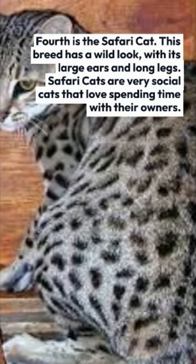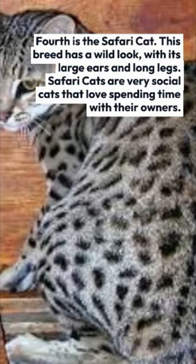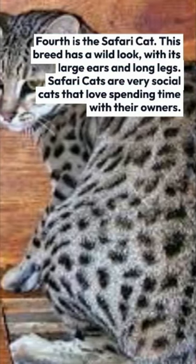Fourth is the Safari Cat. This breed has a wild look, with its large ears and long legs. Safari cats are very social cats that love spending time with their owners.